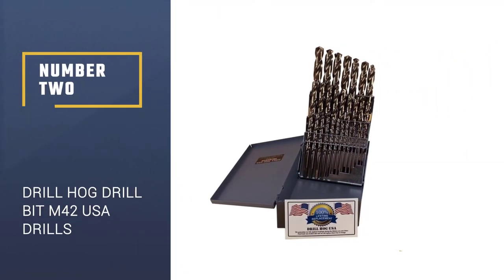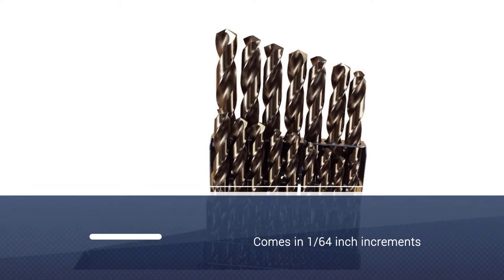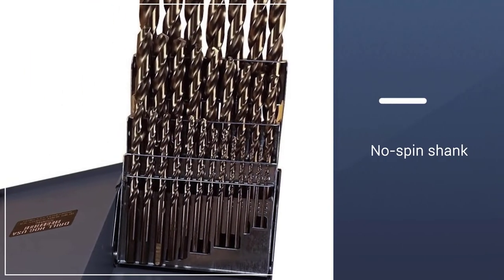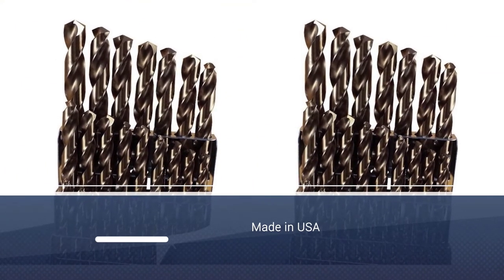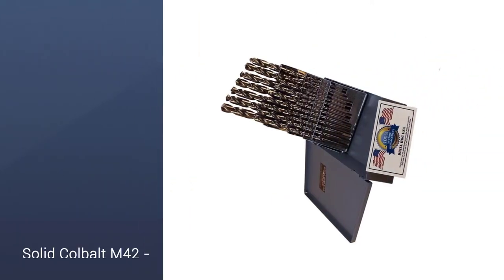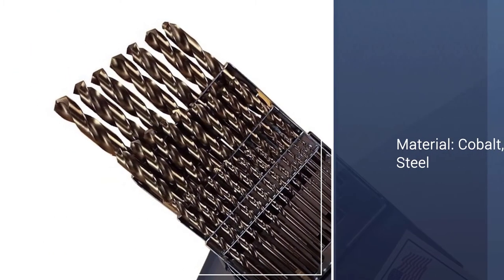Number 2: DRILLHOG 29-piece Cobalt Drill Bit Set M42 HSS, made in the USA. Sporting the newest technology, DRILLHOG is proud to release these bits made from cobalt M42 steel, which has a melting point of a whopping 2853 degrees Fahrenheit. This means these bits are durable enough to drive through the toughest steel, like truck frames, stainless steel, farming equipment, and more. Proudly made in the USA, they receive our premium choice badge.